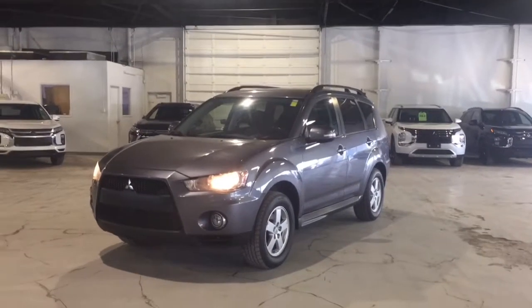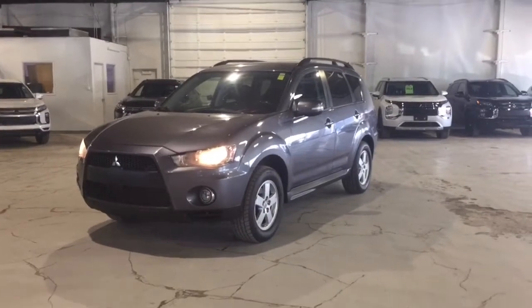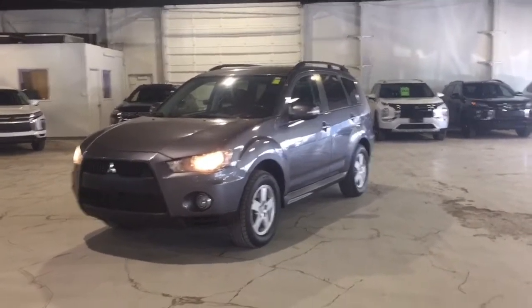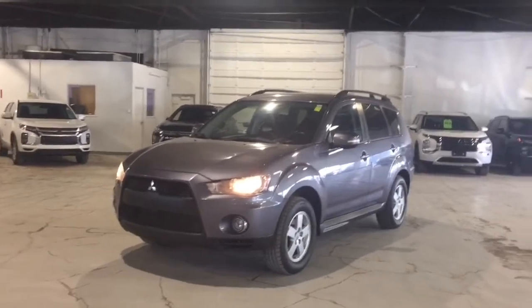Hi Madi, this is Jenna from Northside Mitsubishi and here's our gorgeous 2010 Mitsubishi Outlander. This one's fully loaded — it has so many really great features that you are going to love.